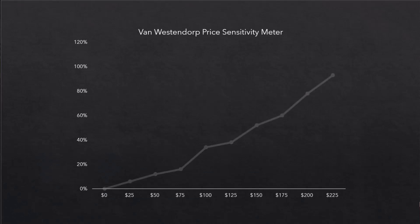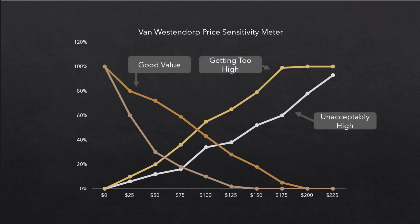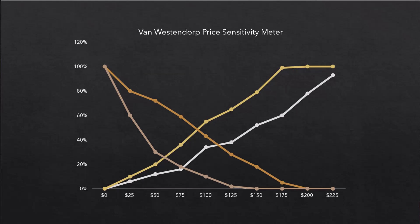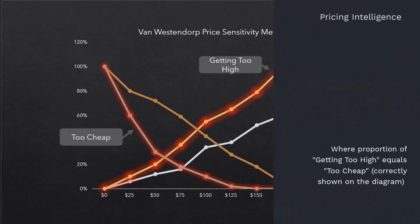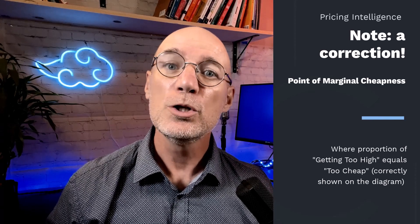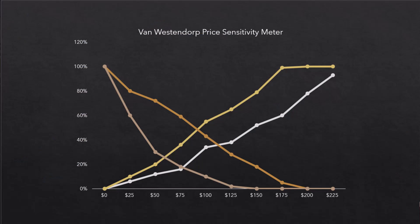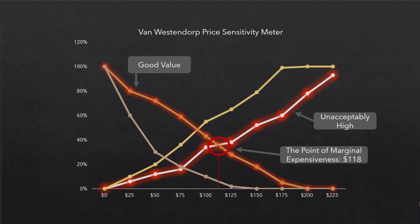After collecting responses to these four questions, the researcher can plot the cumulative responses on a line chart. Analyzing the results, the Van Westendorp PSM provides insights into three important price reference points. First, the point of marginal cheapness, or PMC — the point where an equal amount of people consider it too expensive or unacceptably high as too cheap. This is the point where the price is considered too cheap, potentially signaling low quality or inferior value.